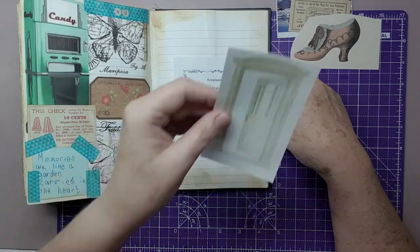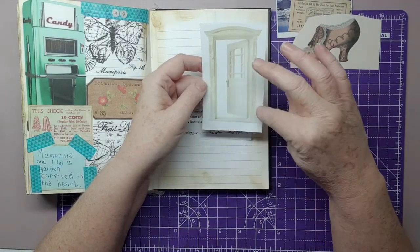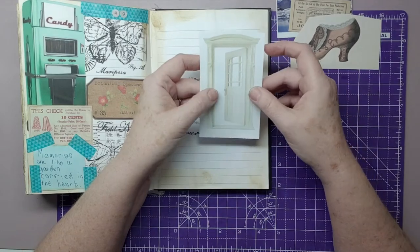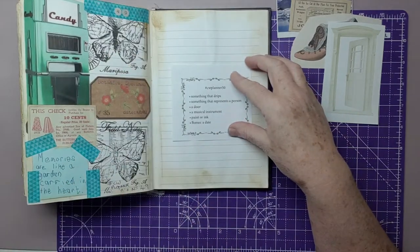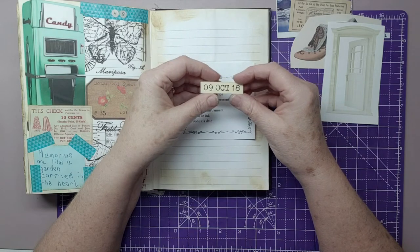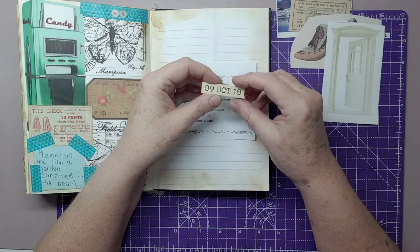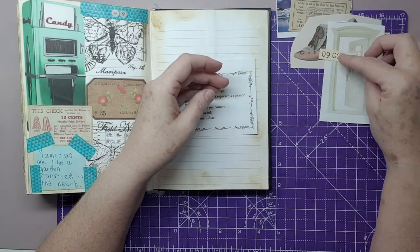Then a door - in my collage book I have this lovely cream door with a beautiful surrounding, very lovely with lovely columns. So I'm going to use that. A date is the bonus, and I've got a label which is the 9th of October 1918 - it could be 1818, but it's 9th of October 1918. So we'll put that on.